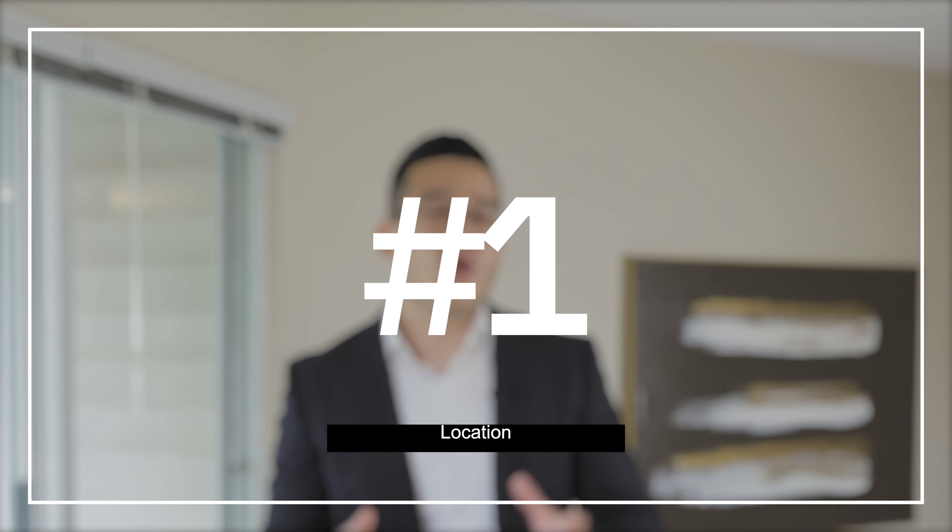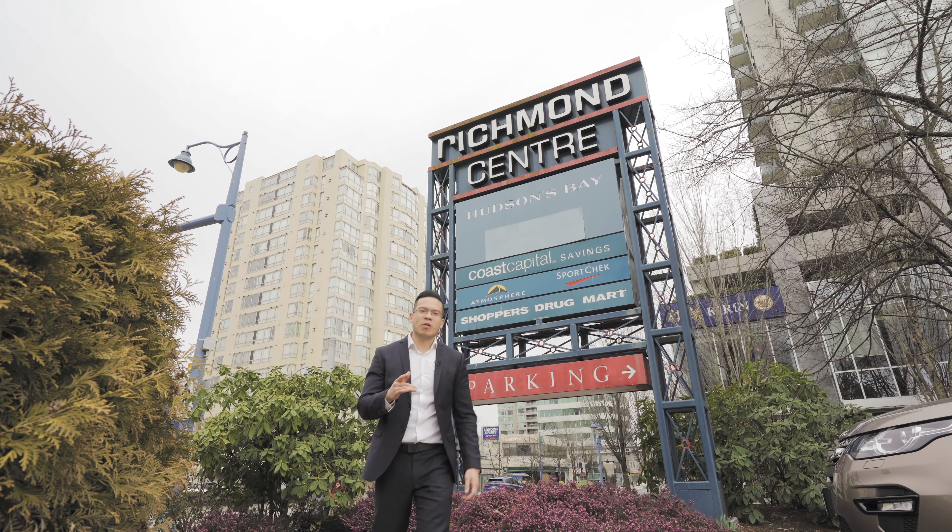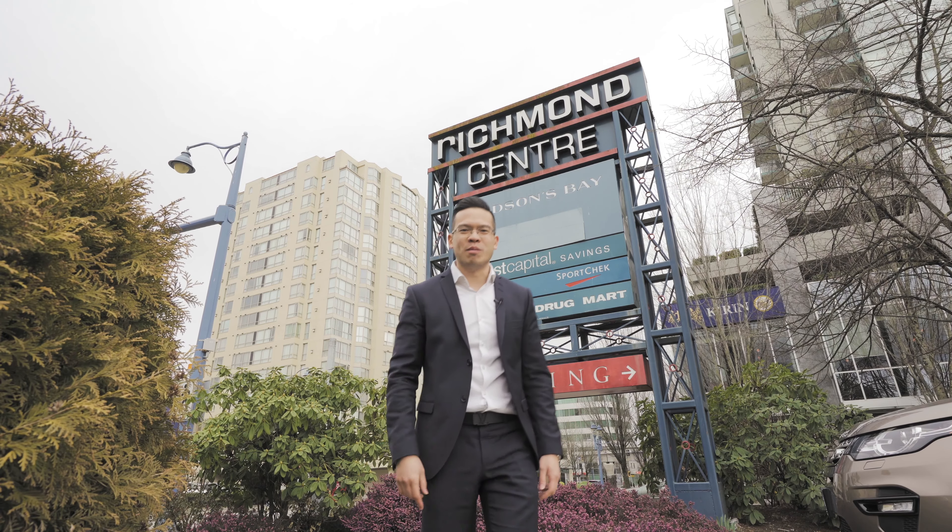That brings me to my number one reason: location. It's walking distance to schools, parks, and shopping areas — Irondale Centre, Richmond Centre. Always remember when buying property, location is most important. Hope you guys enjoy my top five reasons!